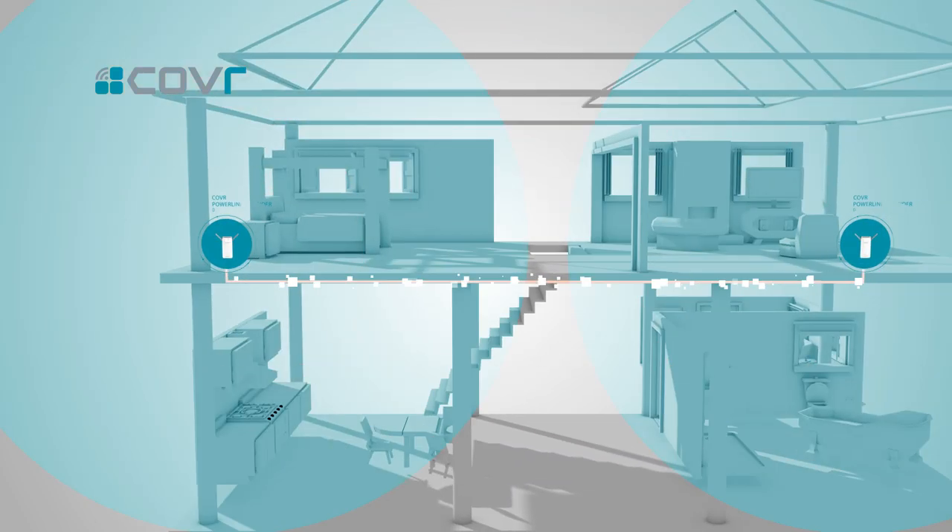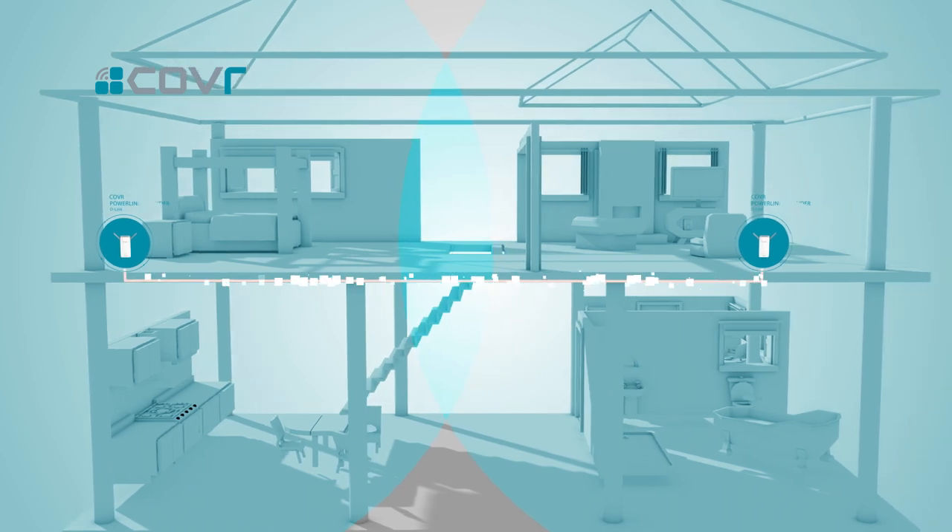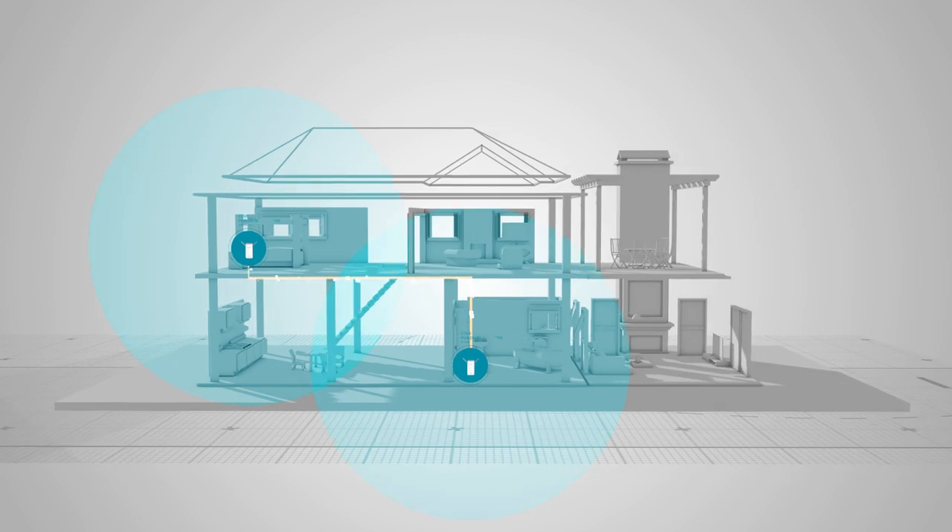The two Powerline Wi-Fi extenders work together to create one seamless network throughout your entire home. If you need even more coverage, you can add additional Cover Powerline Wi-Fi extenders as you need them.